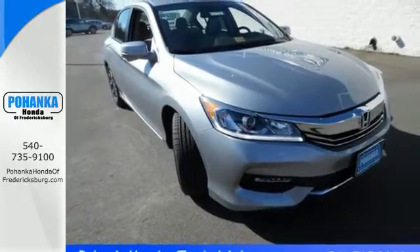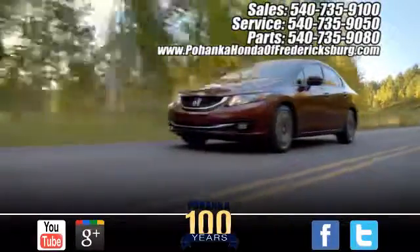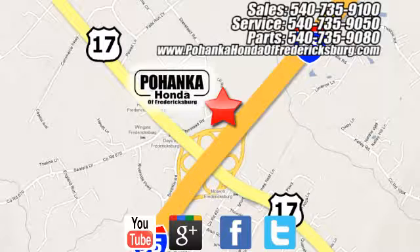Take this Accord for a test drive. Pohanka Honda of Fredericksburg is a great place to buy a car. Conveniently located at 60 South Gateway Drive in Fredericksburg.